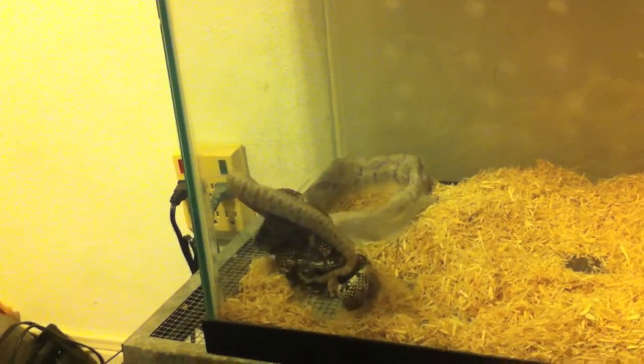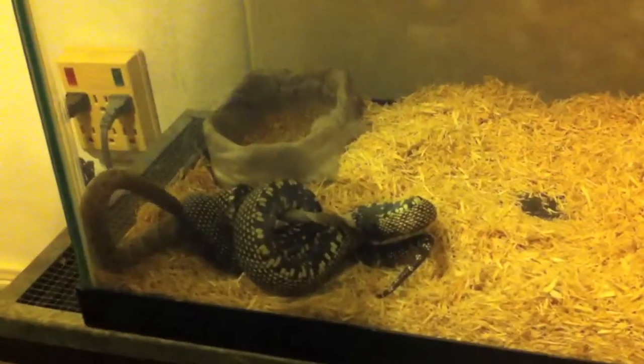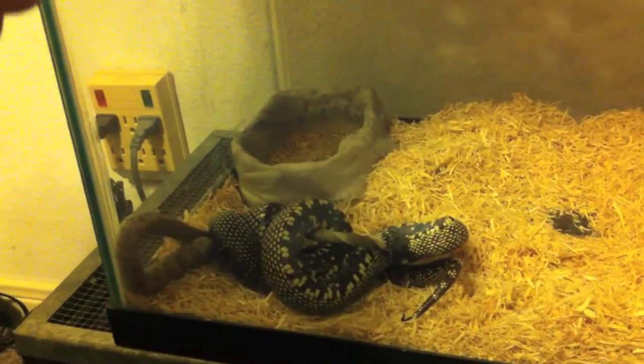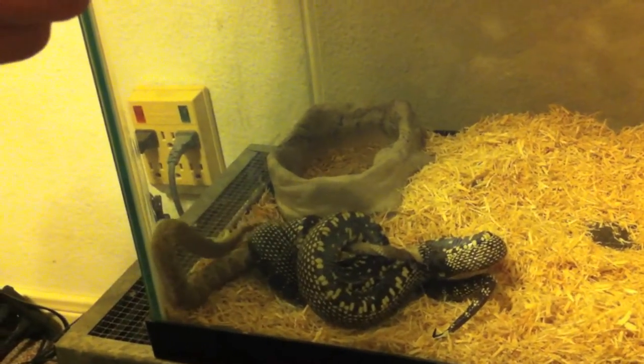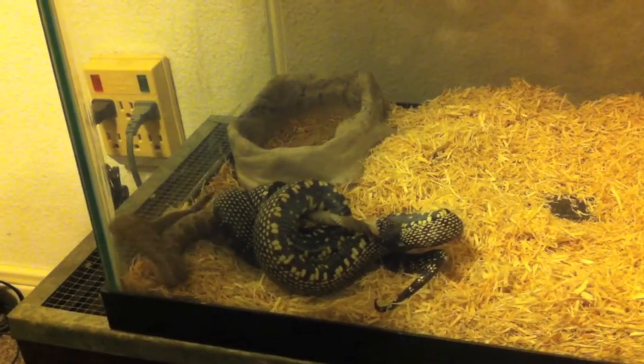Once they bite a snake in the head they'll throw coils around and kill it by constriction. It's one thing to kill a mammal by constriction because you've got a good point of purchase, but for him to kill a snake by constriction — that's dang impressive. It just tells you how powerful these guys are, and this is a decent size one.